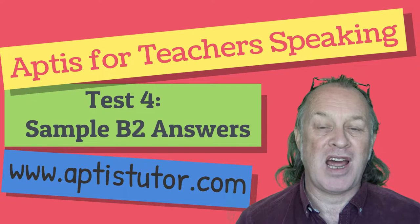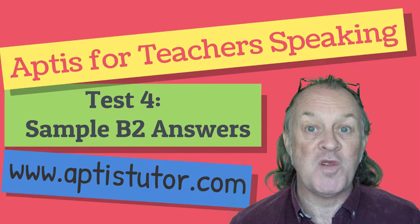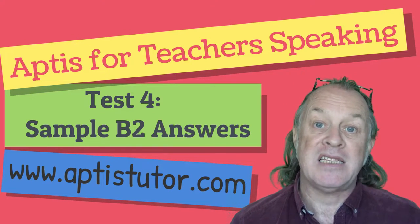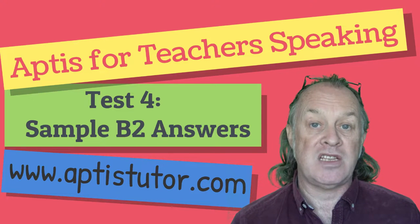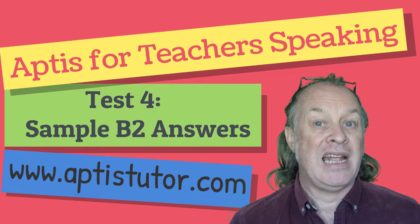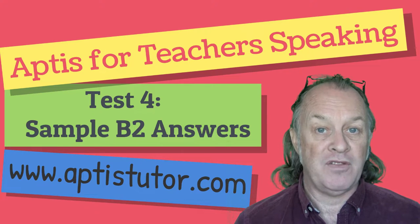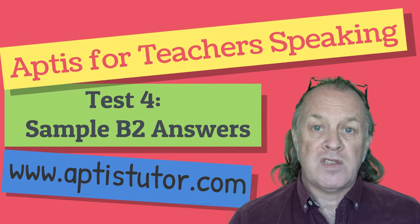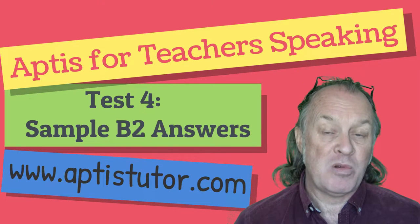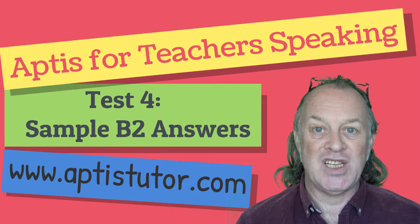Hi everybody, my name's John Harrop from APTUS Tutor, the place to come to for everything APTUS exam related. Today we have some sample answers for the APTUS for Teachers exam, and these are at a good B2 level. The words and phrases that you see highlighted, you can find more information about these on our website. The link is below.